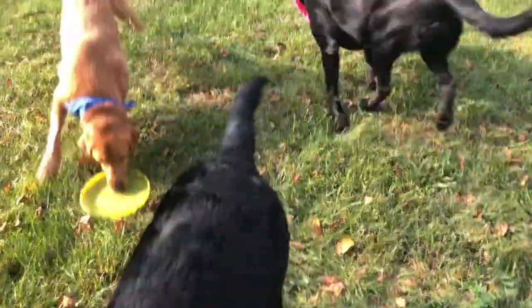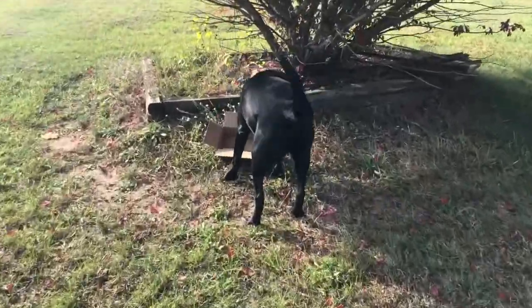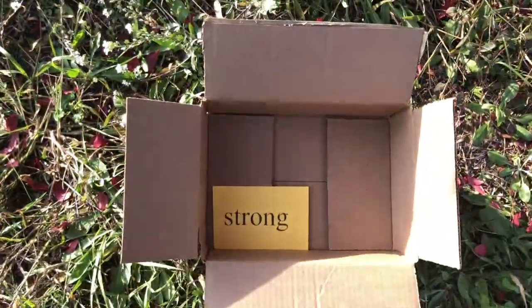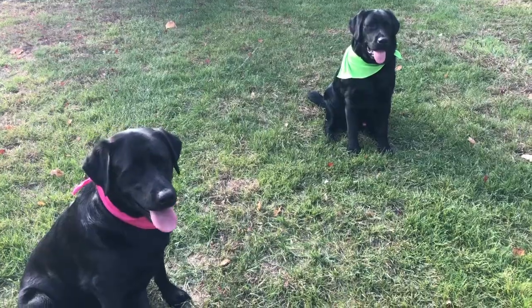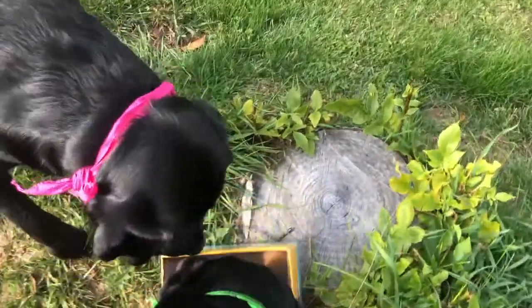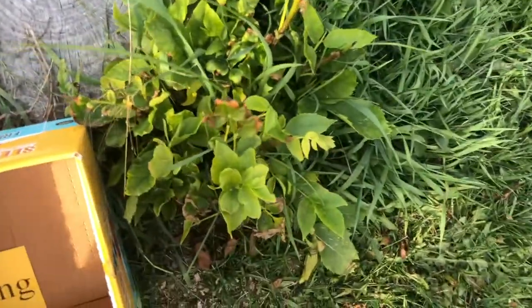Ready? Find a box. Good girl. There's your word. Get out of the way. Ready? Find a box. Good boy Cooper. Good boy. Okay, let's show them the word. Good boy. Let me show them the word.